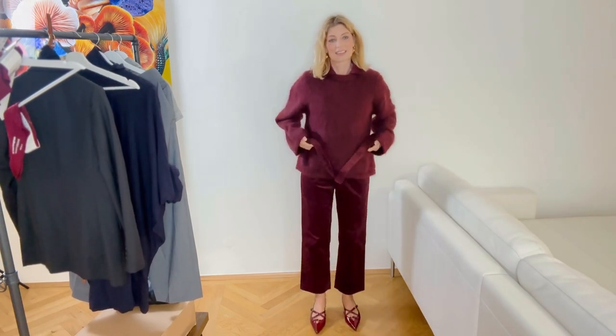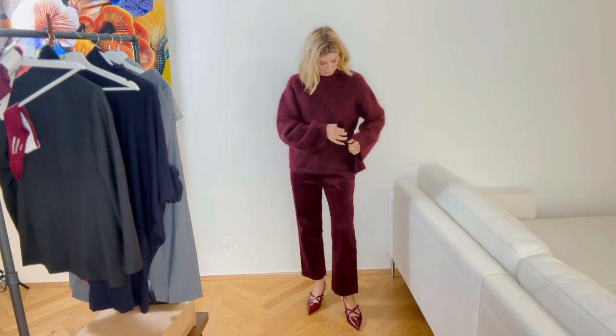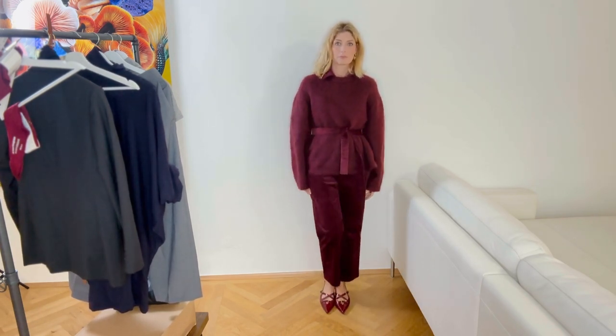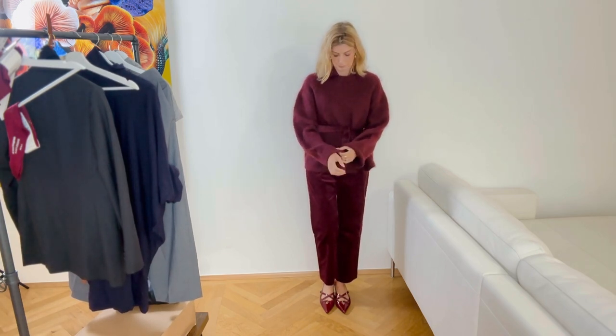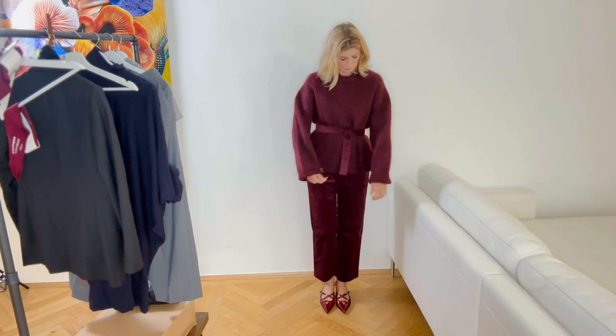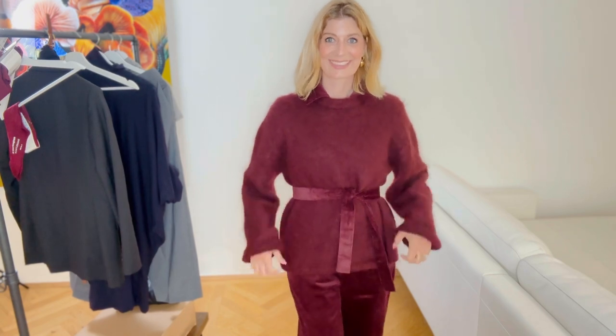I think it's better without the belt, but you would need boots. It looks odd with sling-back shoes — boots would be everything here, because you wouldn't wear such a heavy jumper with light shoes.